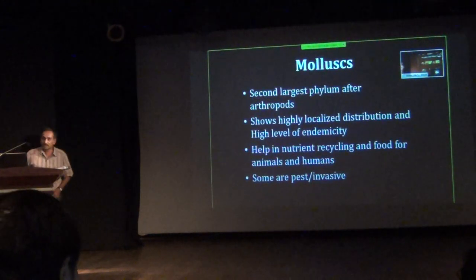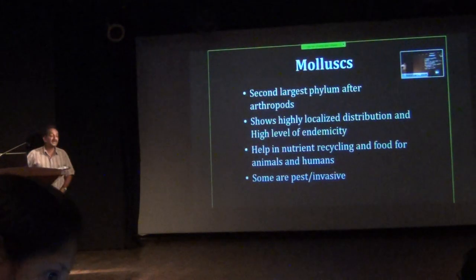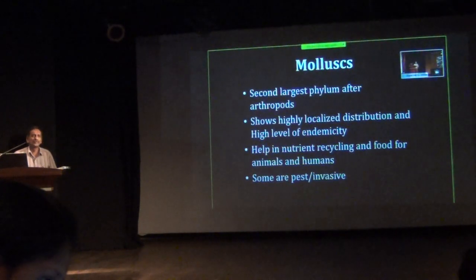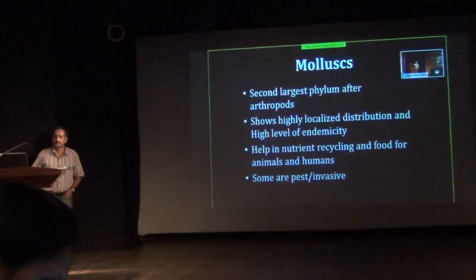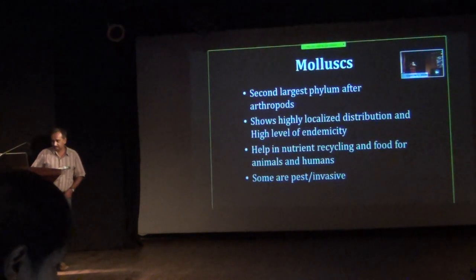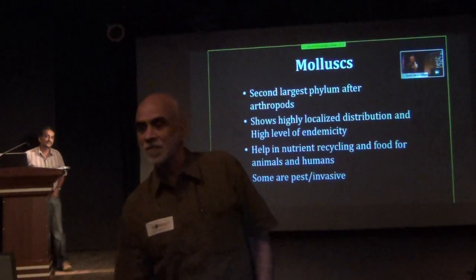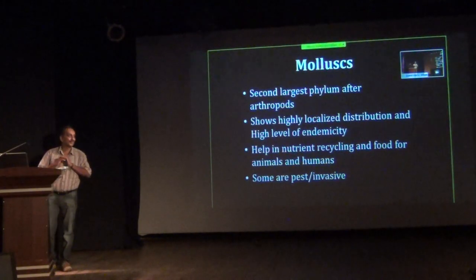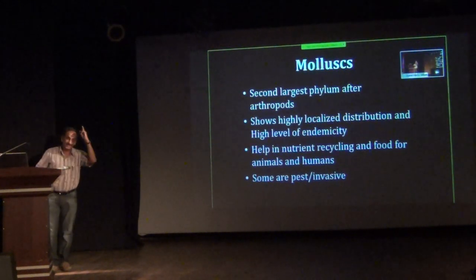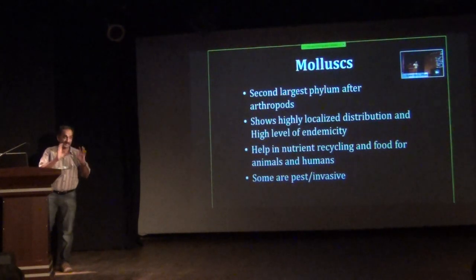Just a slight introduction about molluscs, because many of you may not know about the importance of molluscs. Mollusca is the second largest phylum, with nearly 1.2 lakh described species and another 50,000–60,000 or more yet to be described. Like amphibians in the Western Ghats, land and freshwater molluscs show very high specialized distribution — nearly 80–85% of them. Many are point endemics, not found beyond a few square kilometers. Some freshwater molluscs are found in only one waterfall, with a total area of not more than 100 square meters.